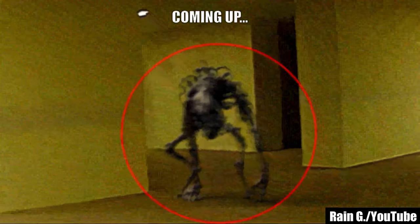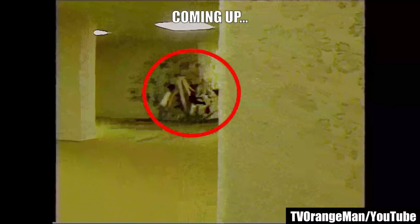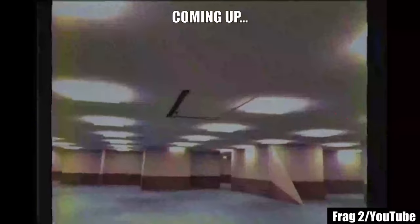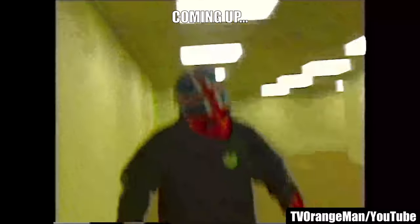Backrooms is a term describing a liminal space in which an individual becomes trapped. A transitional world between what was and what will be — one that we are only meant to pass through, but in which some unlucky players remain. In the Backrooms, you are stuck in the in-between. Let's get stuck in the scariest rooms of Backrooms found footage.